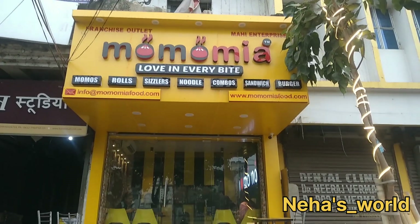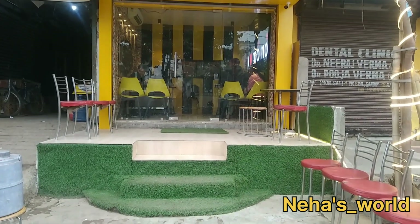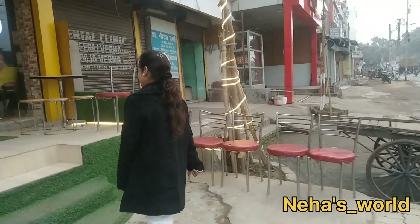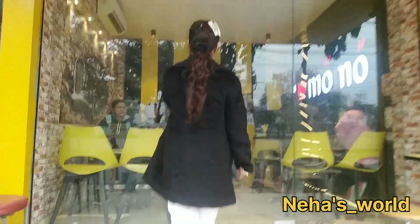Today I'm joining Momomia Cafe in Konkurbaang. I'm going to put the details in the description below. Let's go inside and see what there is to taste.